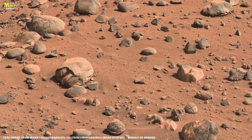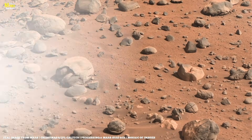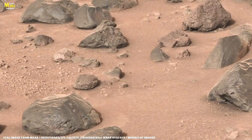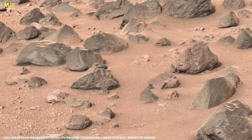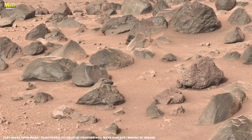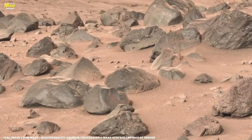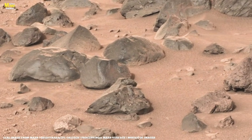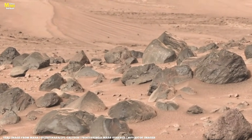On Sol 133, Ingenuity prepares for its ninth flight. Updated autonomous flight software resolves the issues seen during Flight 6, allowing the helicopter to safely capture color images again. Ingenuity flies for 2 minutes and 26 seconds — the longest flight so far — crossing the entire SIDA region and collecting numerous color images. Features visible in these images have been named raised ridges, and scientists are eager to explore them.